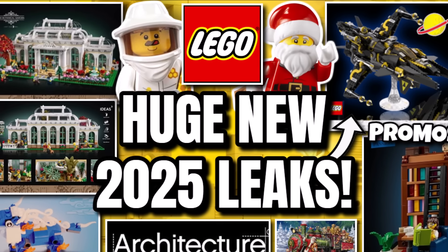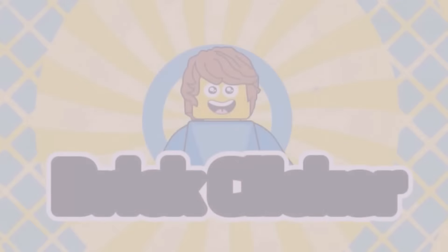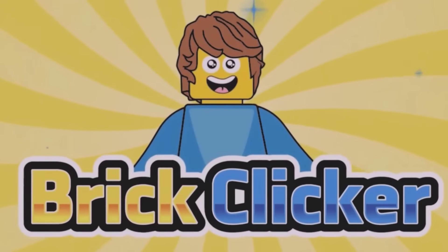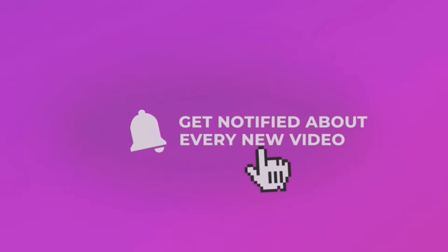Hello guys, Bricklick here and today we have more LEGO leaks so stay tuned to find out more. If you do enjoy the video, why not like the video, subscribe and turn notifications to help us get to 70,000 subscribers, but let's get into it.